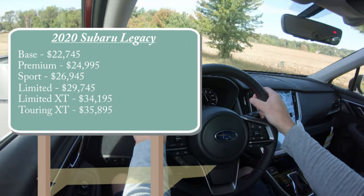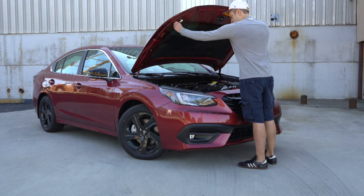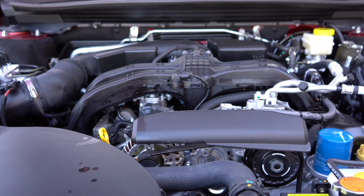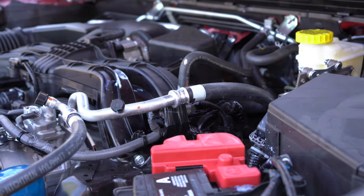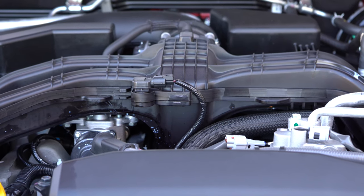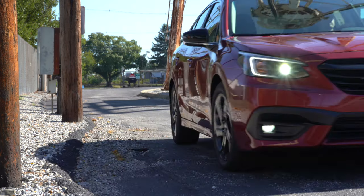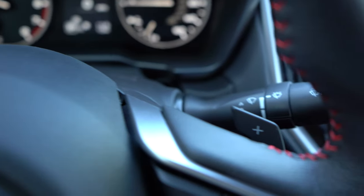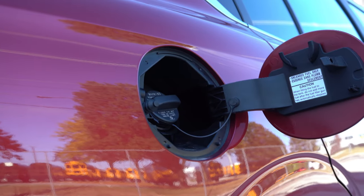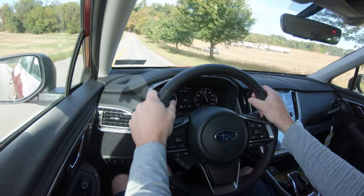There are two different engine setups for the 2020 Legacy. Powering the non-XT trim levels is a 2.5-liter horizontally opposed Subaru boxer engine putting out 182 horsepower at 5,800 rpm and 176 lb-ft of torque at 4,400 rpm. Power is sent to all four wheels through Subaru's symmetrical all-wheel drive via a CVT with paddle shifters. MPG comes in at 27 city and 35 highway on 87 octane regular unleaded.